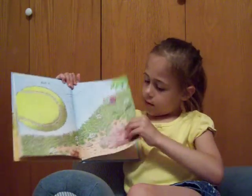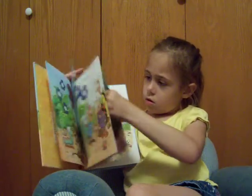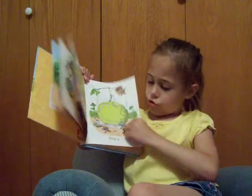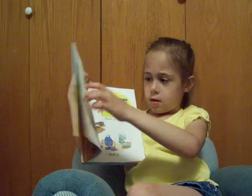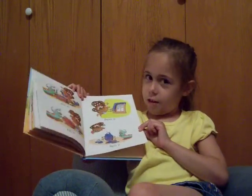Roll it. Stop it. Saw it. Drop it. Glue it. Screw it. Nail it. Fill it. Paint it. Spill it.